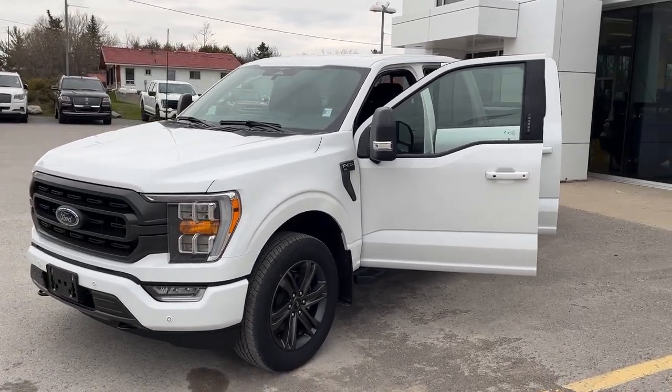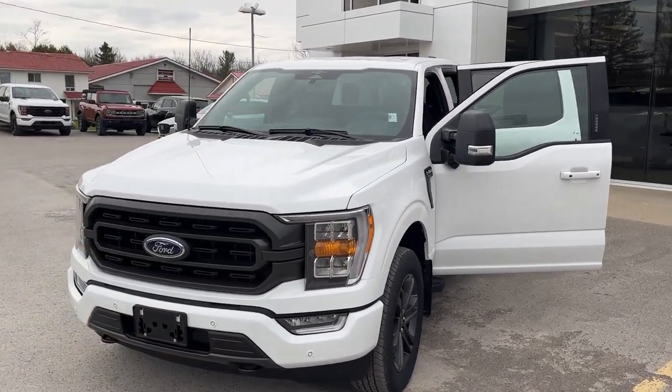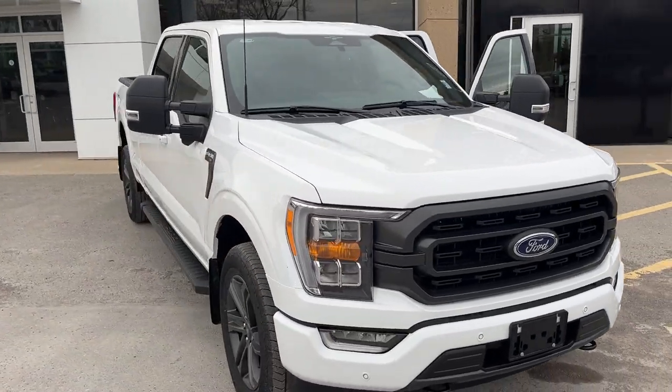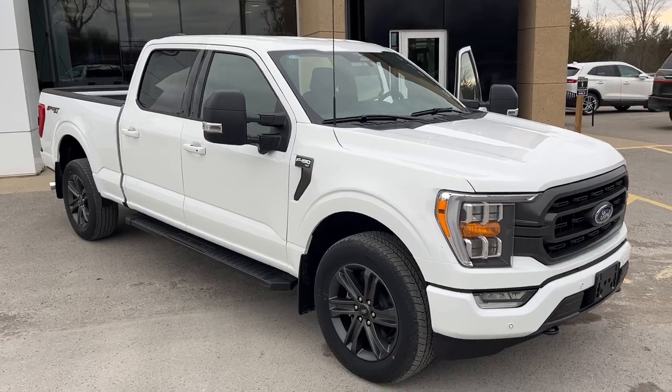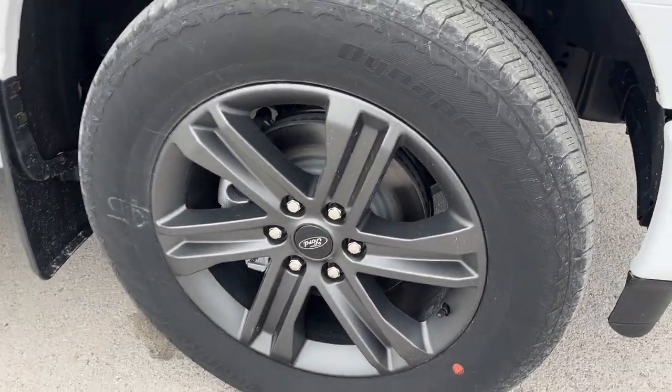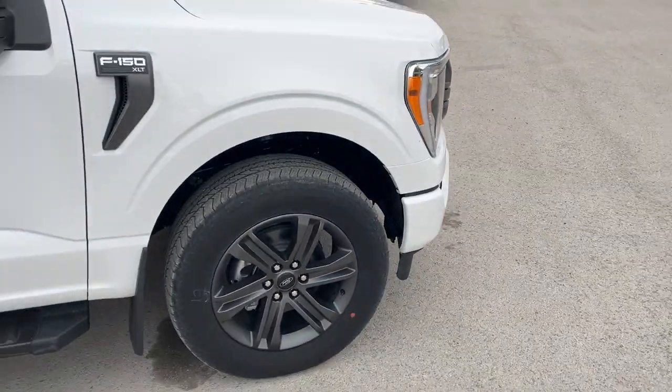2023 Ford F-150 XLT 302A package in Oxford White paint — a really sharp looking truck. It has the XLT Sport package with color-matched bumpers and door handles, and it's rolling on 20-inch six-spoke dark gray aluminum alloy wheels with all-terrain tires.